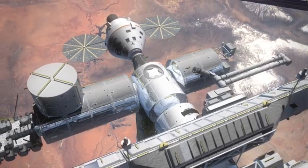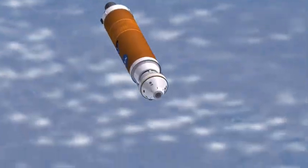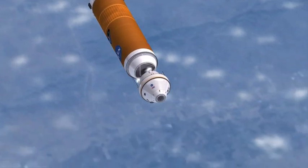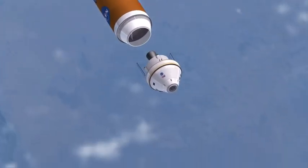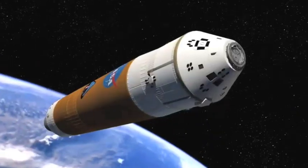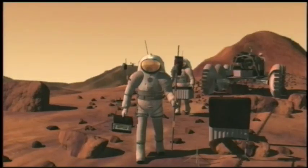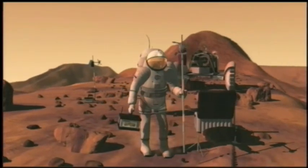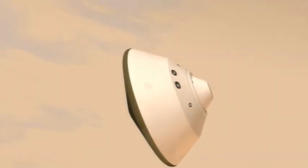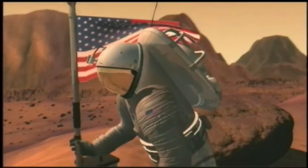Orion will be able to carry pressurized cargo to the International Space Station without a crew at all. NASA wants to have Orion flying its first missions to the space station by the year 2014, and possibly make its first trip to the moon sometime around 2020. After that, scientists are hoping the same Orion and Ares spacecraft combination can be used to take humans to Mars. The next 20 years will be incredibly exciting for NASA and everyone interested in America's space exploration program. So strap on your helmets and stay tuned for more exciting developments.